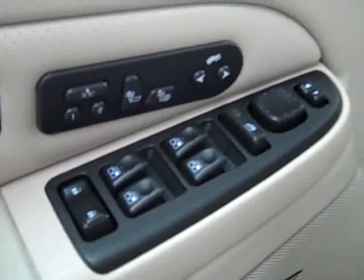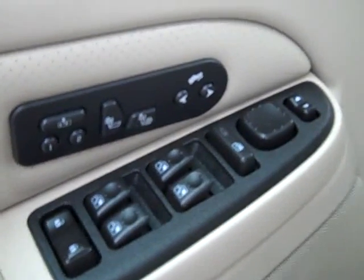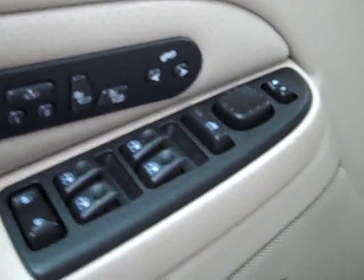Here you get power windows, locks, and mirrors, memory driver's seat, dual heated seats, power adjustable foot pedals, Bose audio system, power seats, and leather interior with Cadillac stitching. The leather is in good shape — no rips or tears, no stains. The floors are in good condition too.